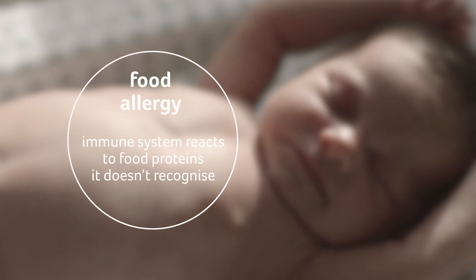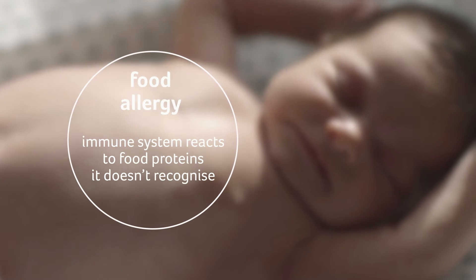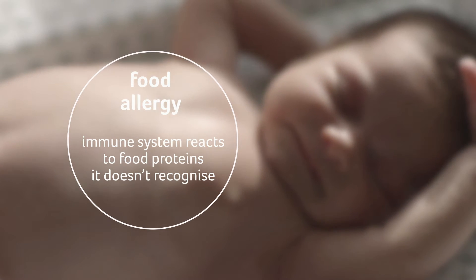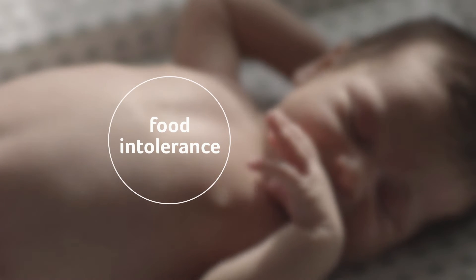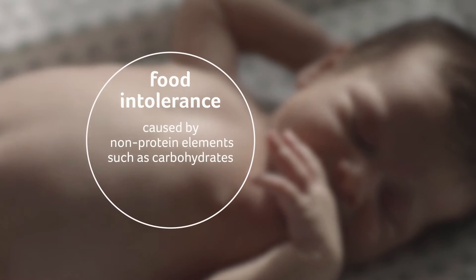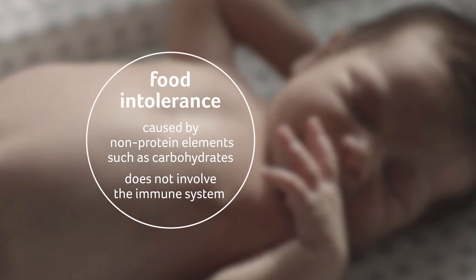A food allergy is caused when the immune system reacts to food proteins it doesn't recognize. Milk protein is an example of a food protein. A food intolerance is caused by non-protein elements such as carbohydrates and does not involve the immune system.